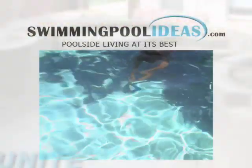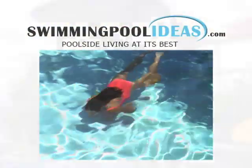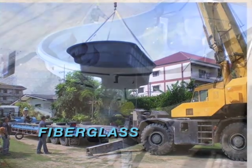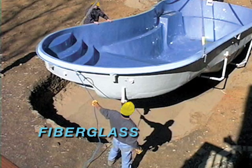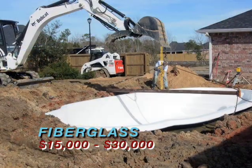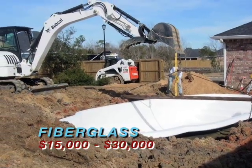A less pricey alternative to a gunite pool is a fiberglass swimming pool. Fiberglass pools come in a pre-manufactured shell that is set into a leveled hole in your yard. These pools provide a great selection of both sizes and shapes.